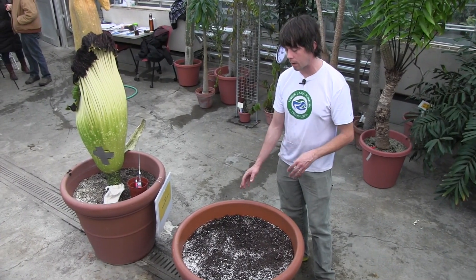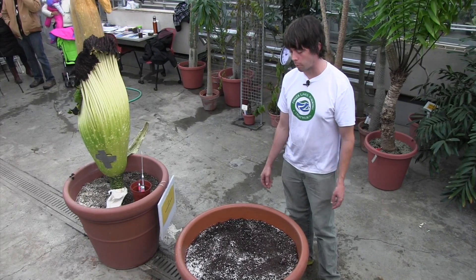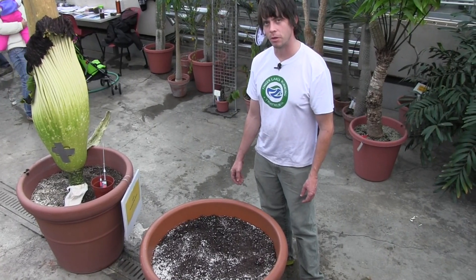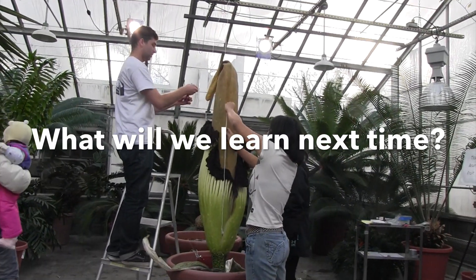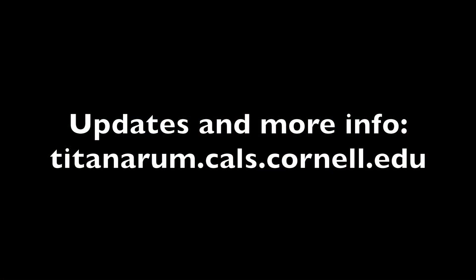About a month after that, once it's about 30 inches tall, we'll start to notice a bulge in the middle, and we're really hoping for that. I think we have a reasonable expectation — so maybe in two to three months, check the blog and we'll let you know where things are at. This has been a production of Cornell University, on the web at cornell.edu.